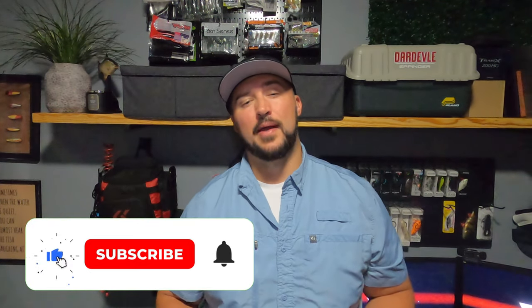In today's video I'm going to be covering everything you need to know about fishing with night crawlers. If you enjoy the video or learn something of value, I'd appreciate it if you'd like, comment, and subscribe — it helps the channel grow.